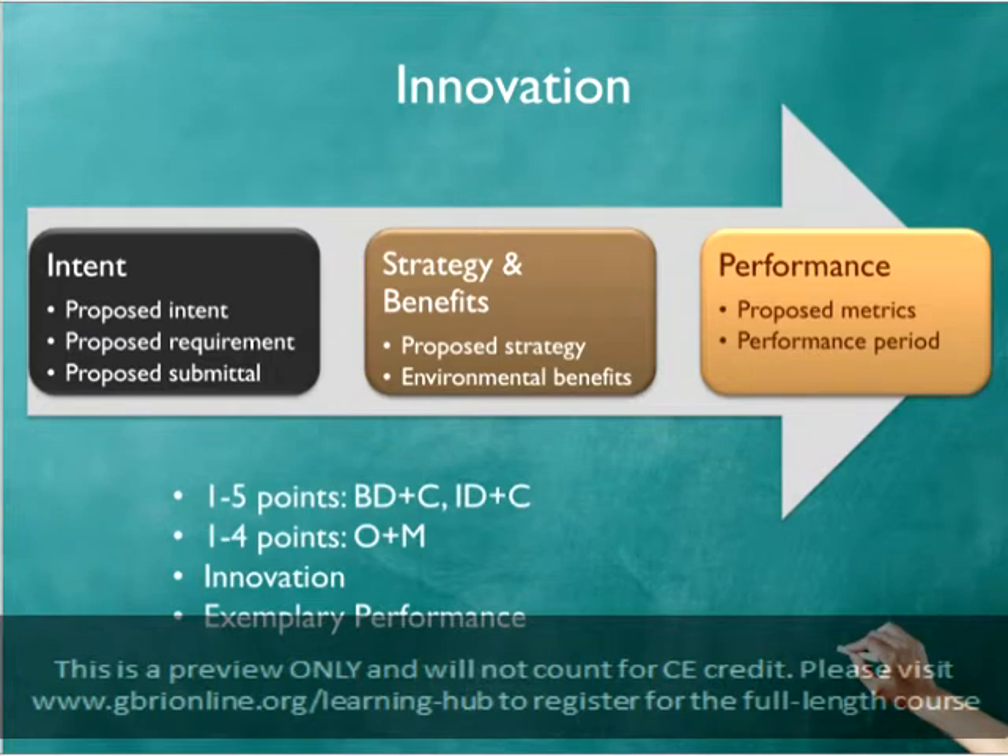The second path that projects can take to earn this credit is exemplary performance. Within each rating system, some credits include exemplary performance guidelines. These define a level of performance above and beyond what is required for the credit, and teams may earn 1 point for achieving these standards on a credit, up to 3 points total on each project.